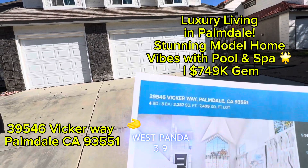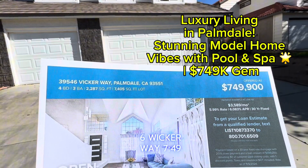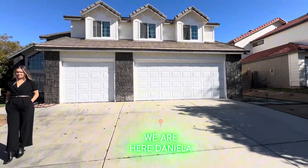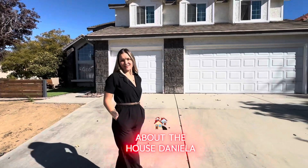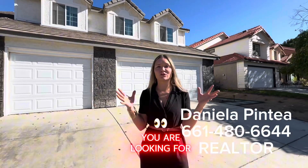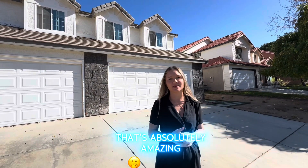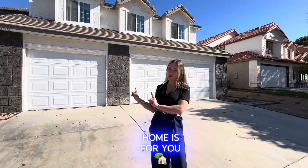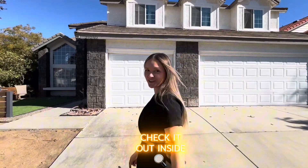Touring today west Palmdale, 39546 Vicar Way, $749K. This is a beautiful lifestyle luxury home. Daniela, what do you think about the house? I think that if you are looking for something that's absolutely amazing, full of upgrades, a pool, paid solar — anything that you can think of to give you the lifestyle that you want here in California — this home is for you. Let's go ahead and check it out inside.